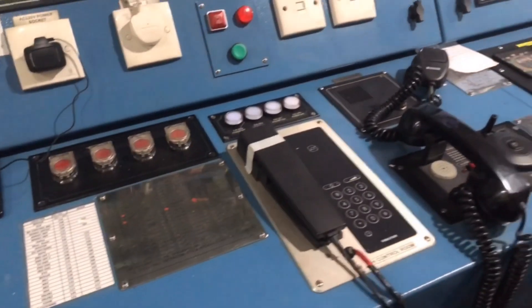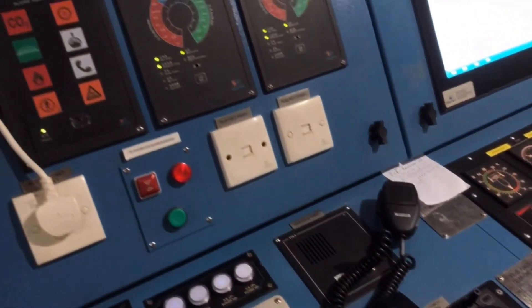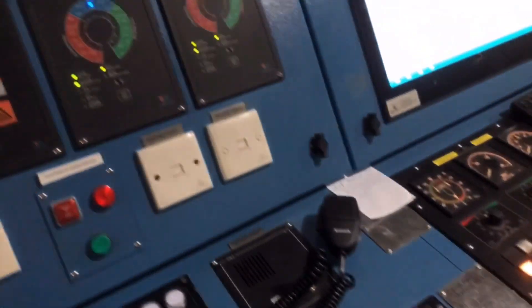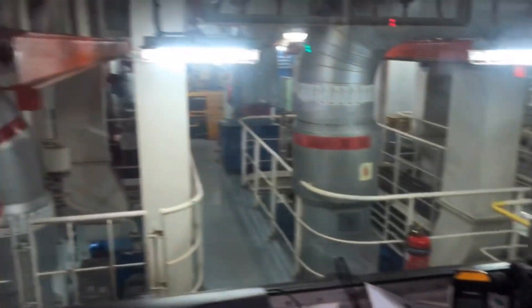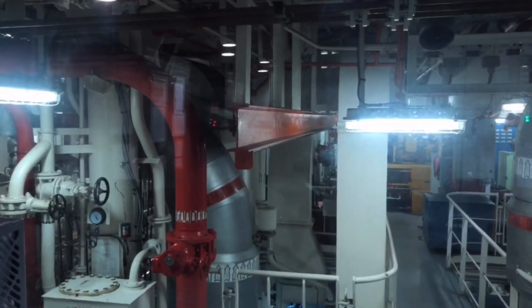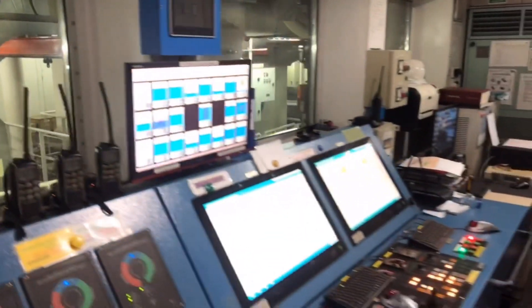Here we have internet telephones, PA, and sound power telephones. This is our engine room index — we monitor from here. We also have FIFI inside which we'll see in this video.